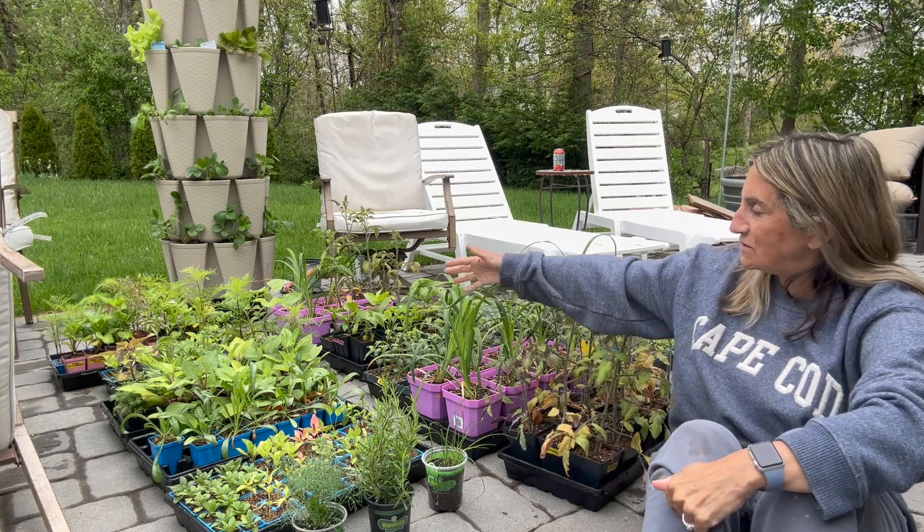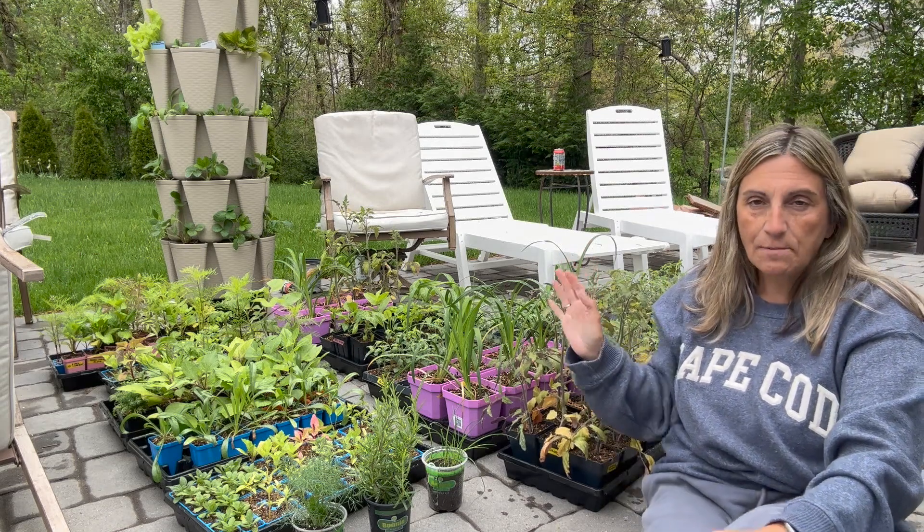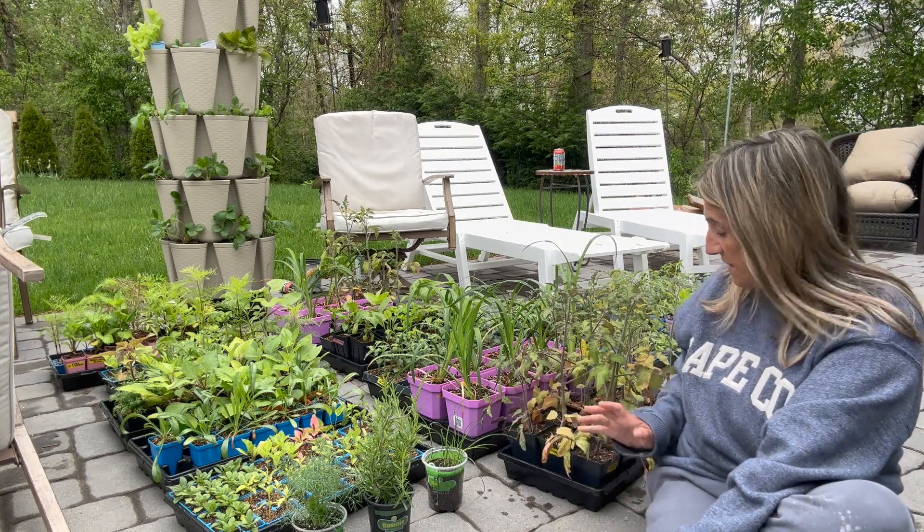Hi guys, it's Carol from Cape Cod Cottage Garden and today in the garden I'm going to plant most of my seedlings. We are in Zone 7b on Cape Cod, Mass, and as far as the Farmer's Almanac goes, my last frost date was April 25th. I would never plant this stuff out in April, but it is now May 19th and the 10-day forecast looks pretty good and my plants are really starting to suffer from being in these pots.